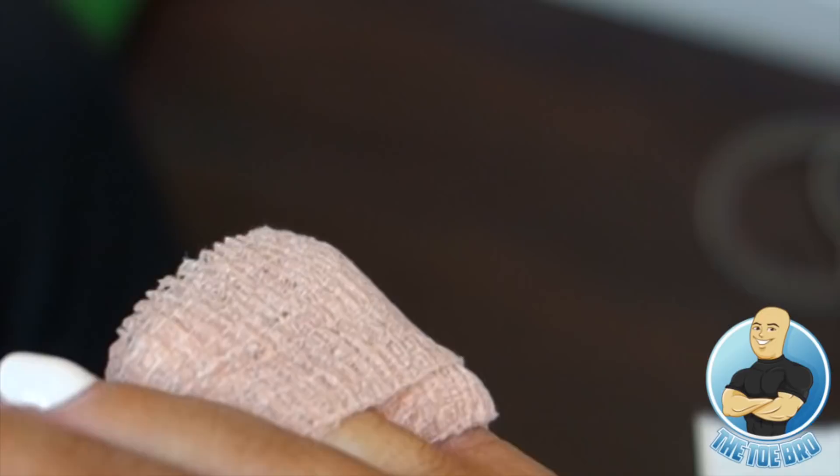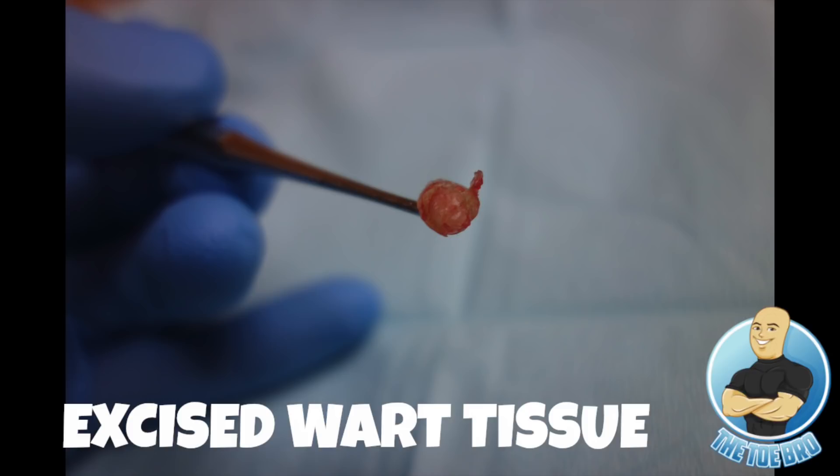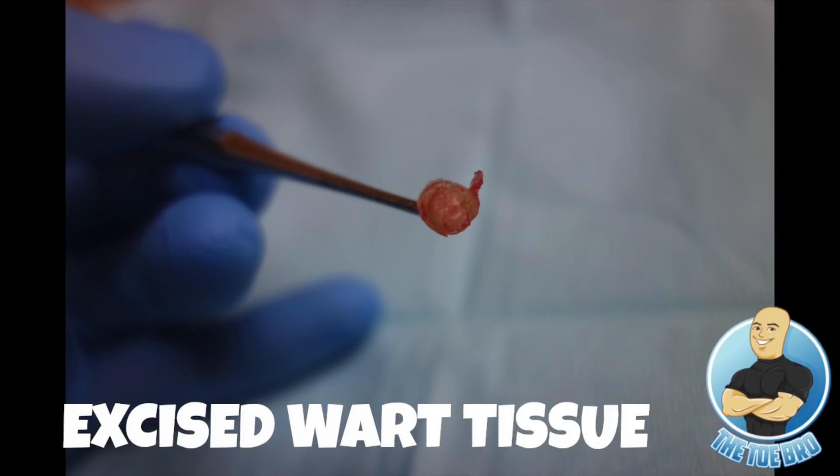There you guys have it — another procedure done. Something interesting: what looked from first glance like a corn in a very common location for a corn ended up being something very different. Not a common place to find a wart, but we handled it effectively and efficiently, it's gone, and the patient is feeling great. Hope you enjoyed seeing something a little bit different. The next video I'm planning is a nail cutting of extremely thick and long nails, and I'll leave in the natural banter between me and the patient. Thank you guys for all the love and support — give me the feedback, I'll be watching, I'll be listening, I'll be responding. You guys are great. Toe Bro out.